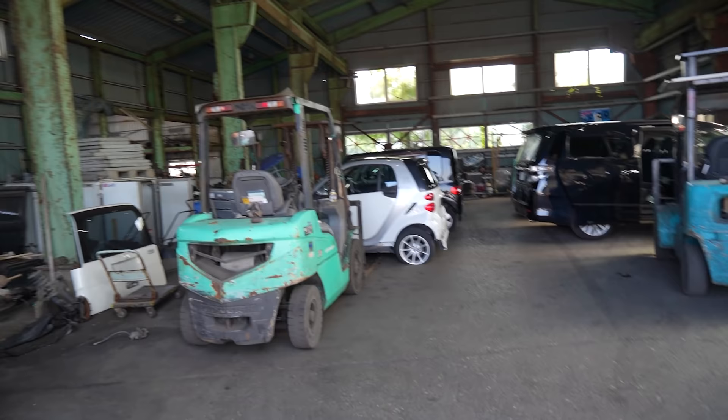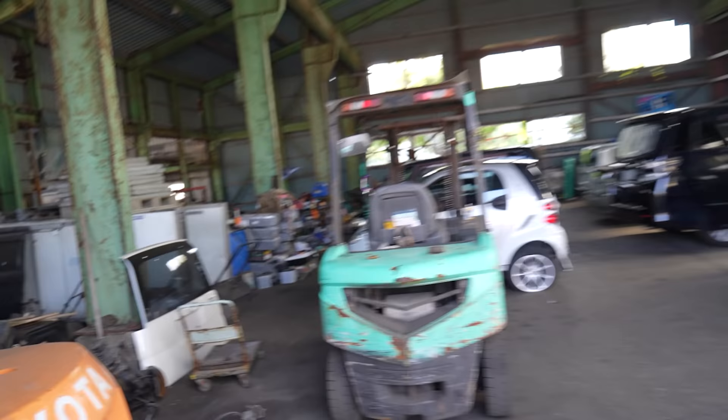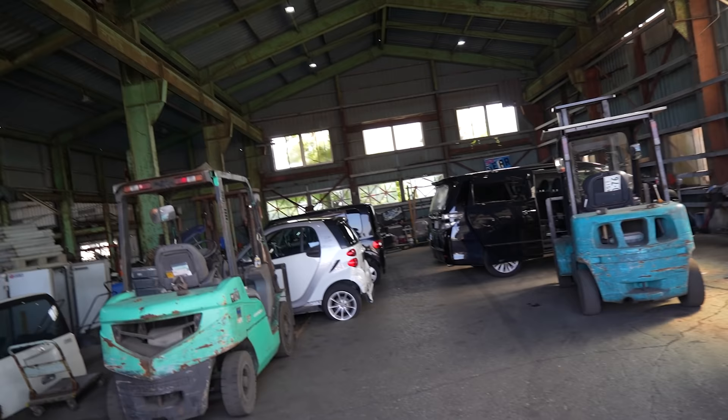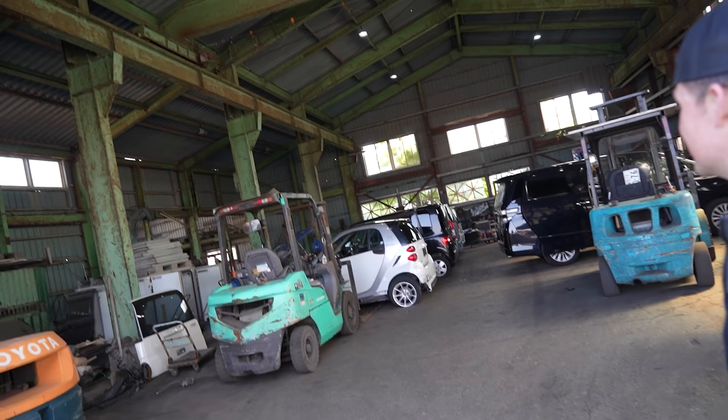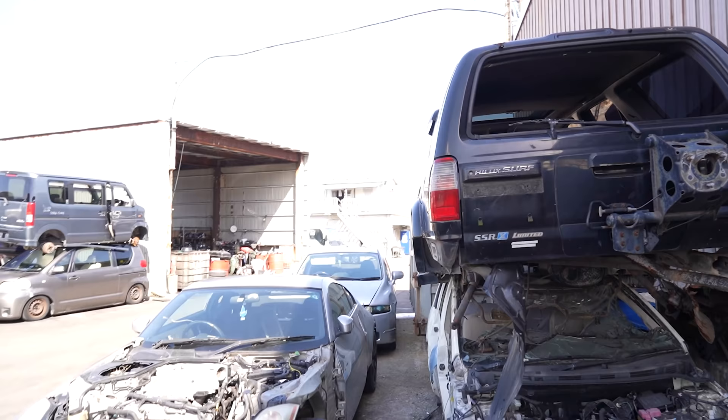Over here is where they pull down smart cars - there's just stacks and stacks of batteries and all that kind of stuff. We didn't ask for permission to go in there so I'm not going in. K24 in the smart car - dude that would be a death trap but that would be cool. I don't know if it would fit but you couldn't put it in the front, it'd have to sit in the rear east-west, right behind your seat. That would be cool, I'd like to see that. High Lux Surf up the top there - just noticed that. But yeah I think that's kind of it - this is my first Japanese junkyard.